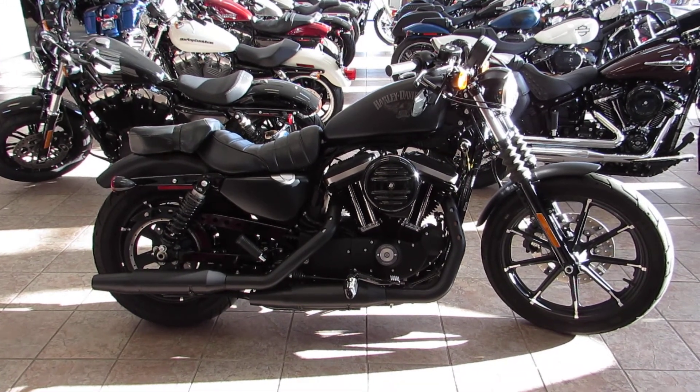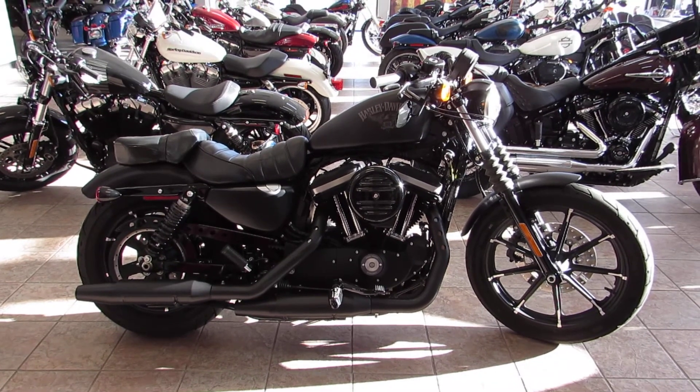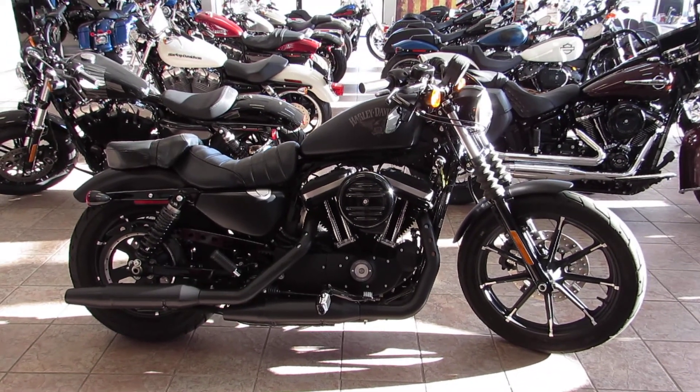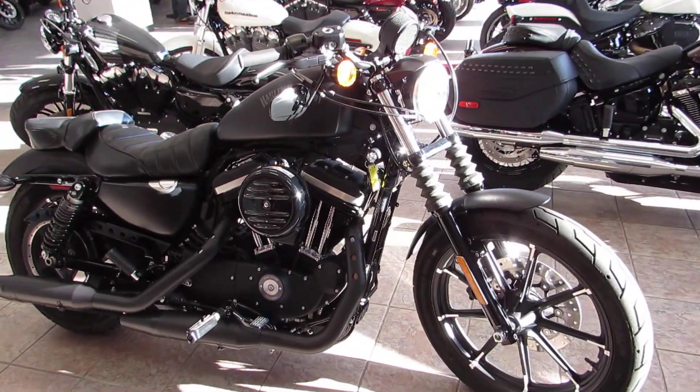What's happening guys and gals, Chris here with West Coast Harley-Davidson. We are your largest pre-owned Harley-Davidson dealership in Northern California. Today we're taking a peek at a 2017 Harley-Davidson 883 Iron.